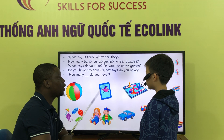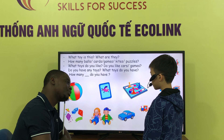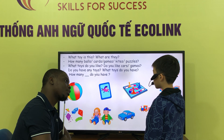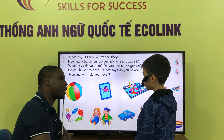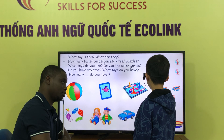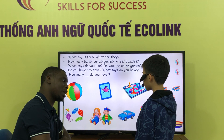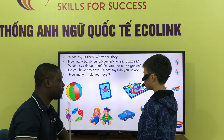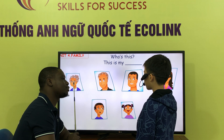What toys do you have? I have a car. I have a puzzle. How many puzzles do you have? I have two puzzles. I have two puzzles. And we get ready. What is this? This is my red puzzle.